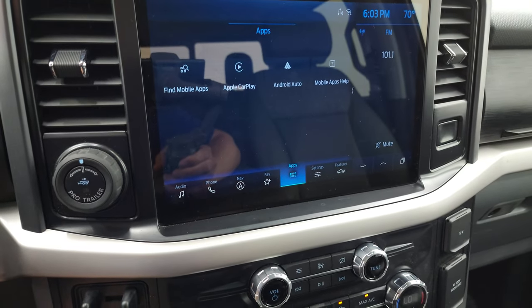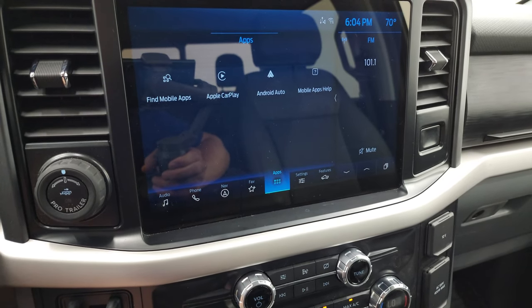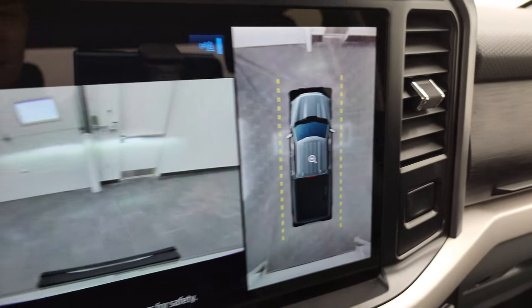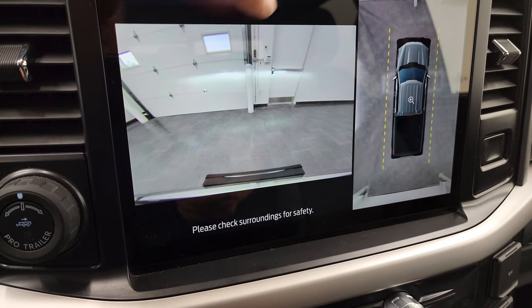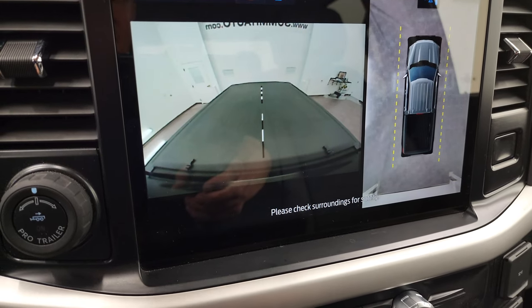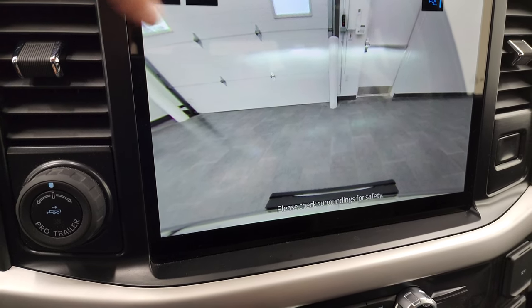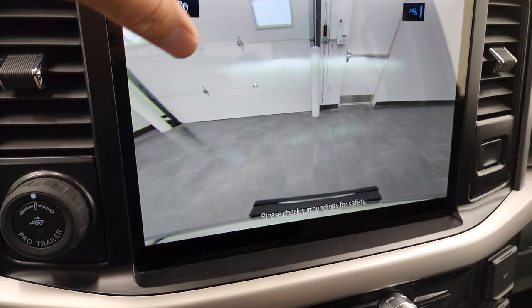This is also where your backup camera shows up. We can do the camera right here — there's your 360 cam, your front view cam. You can change all the different cameras: you can do your cargo cam, a wide view of the front, a narrow view of the front, and then when you're backing up you can obviously get your camera right there.